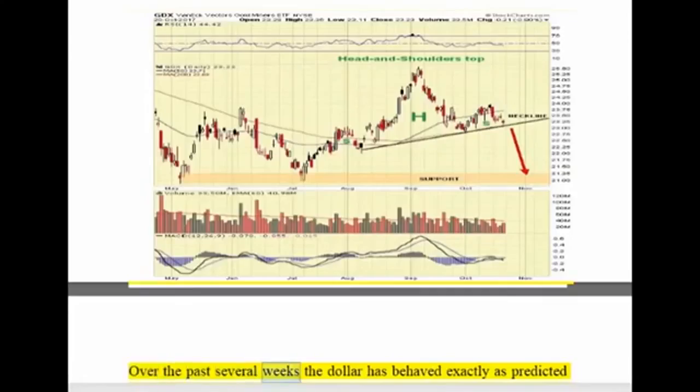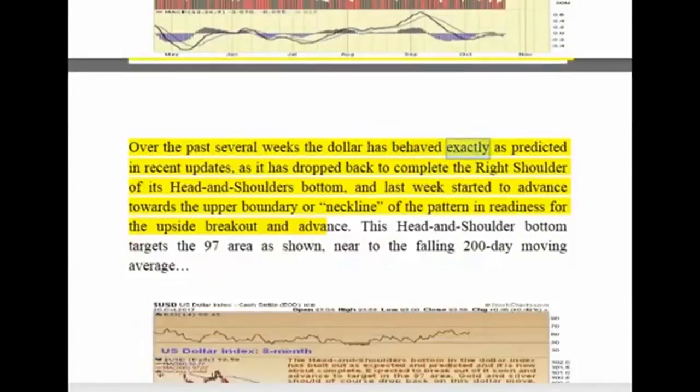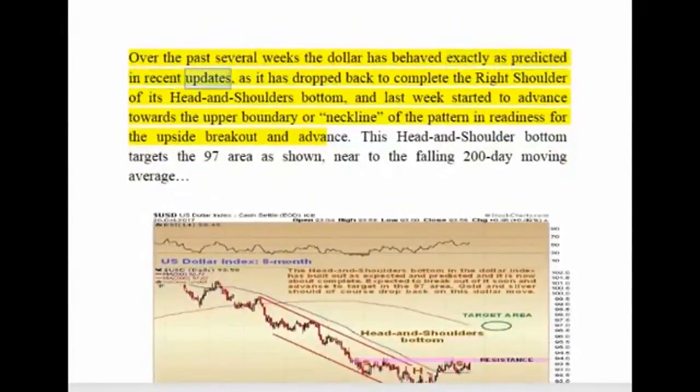Over the past several weeks, the dollar has behaved exactly as predicted in recent updates, as it has dropped back to complete the right shoulder of its head and shoulders bottom, and last week started to advance towards the upper boundary, or neckline, of the pattern in readiness for the upside breakout and advance.